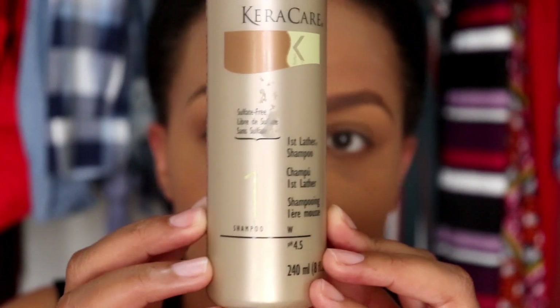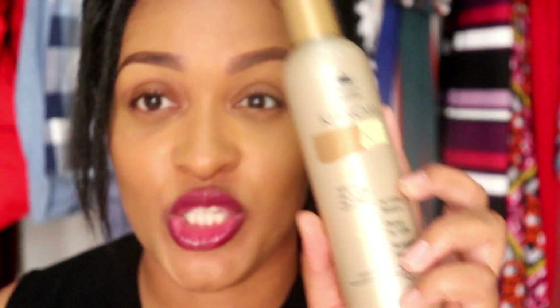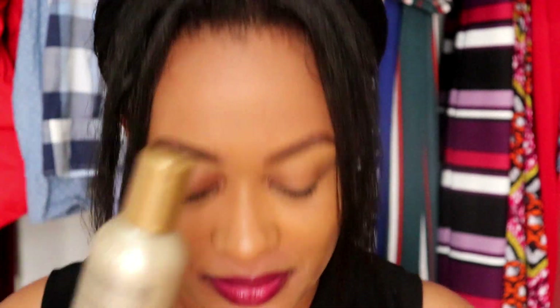Now I have to talk about this one — the Caracare First Lather Shampoo. It's not creamy; it has a kind of runny consistency, but it lathers well. I used to use this in conjunction with the Rehydrating Detangling Shampoo, but I ran out of that one. What I realized is that this does the exact same thing as the Rehydrating Detangling Shampoo.